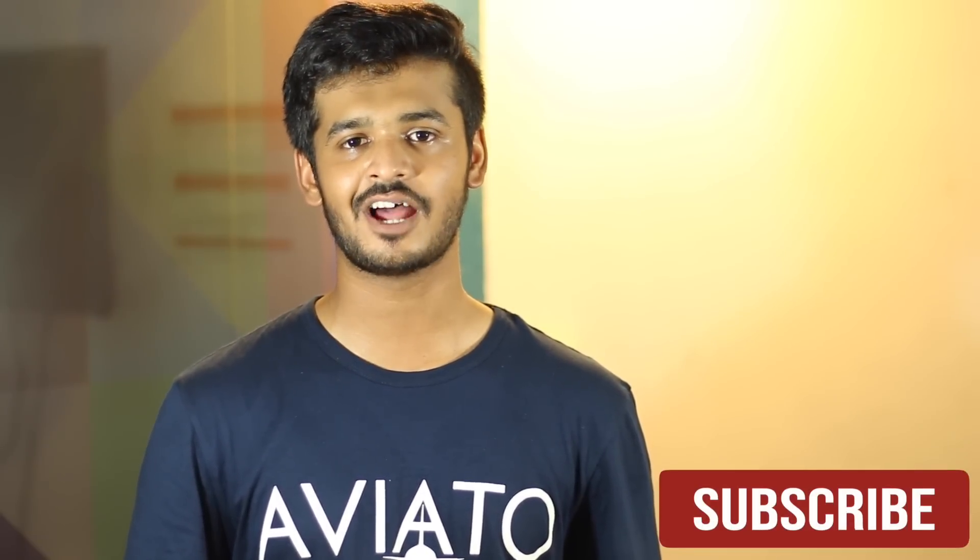Well, those were the 10 essential apps for the iPhone. I hope you found this video useful and if you did, hit that like button. Also subscribe to our channel for more cool tips, tricks and how-to's, and until next time, thank you for watching.